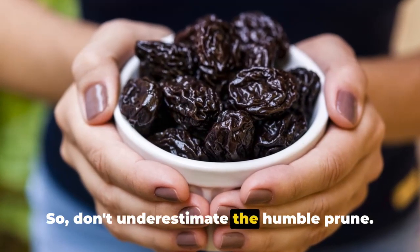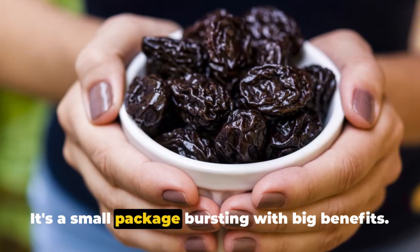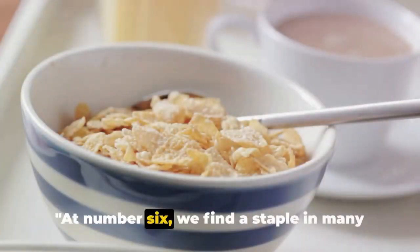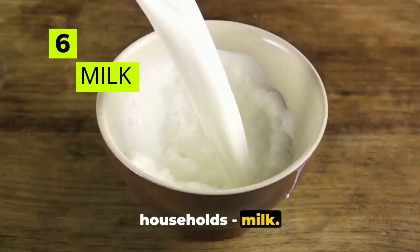Don't underestimate the humble prune — it's a small package bursting with big benefits. At number 6 we find a staple in many households: milk. This creamy delight is not just a source of calcium and protein, but also a great provider of iodine.